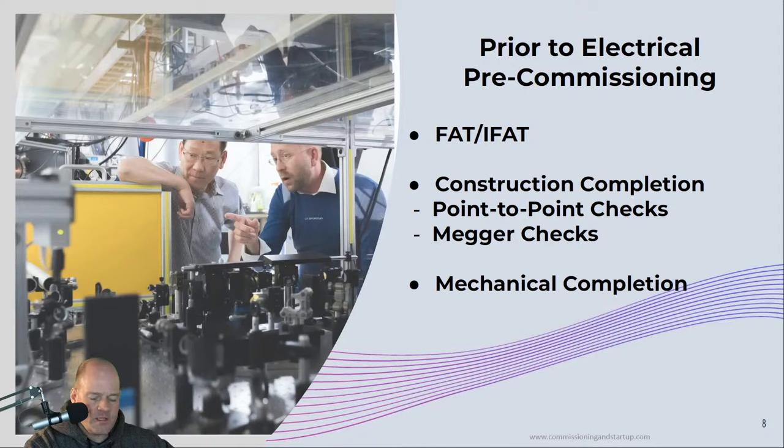Another aspect to focus on is construction completion. Our construction counterparts will be installing and assembling the equipment. There are certain aspects they'll test in their inspection test plans prior to handover to commissioning — things like point-to-point checks to confirm cables are pulled and terminated correctly, and mega checks to ensure cables aren't damaged. This process is called mechanical completion. Mechanical completion defines the system to be handed over, the level of QA/QC to be completed, and the date when that system is handed over to the commissioning team.